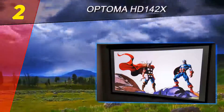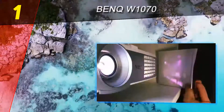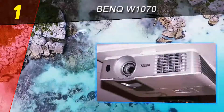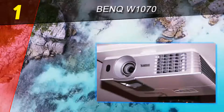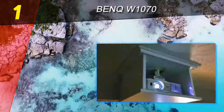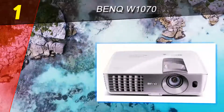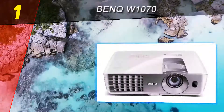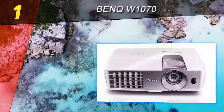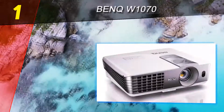Coming in at number one on our list is the BenQ W1070. There is no denying that with BenQ you are getting some of the highest quality products available, and this is proven once again with the W1070 projector. It offers full HD 1080p, ensuring the sharpest picture possible, in part due to all of the connectivity options it provides. This is undoubtedly one of the best projectors you can get, offering absolute value for money.